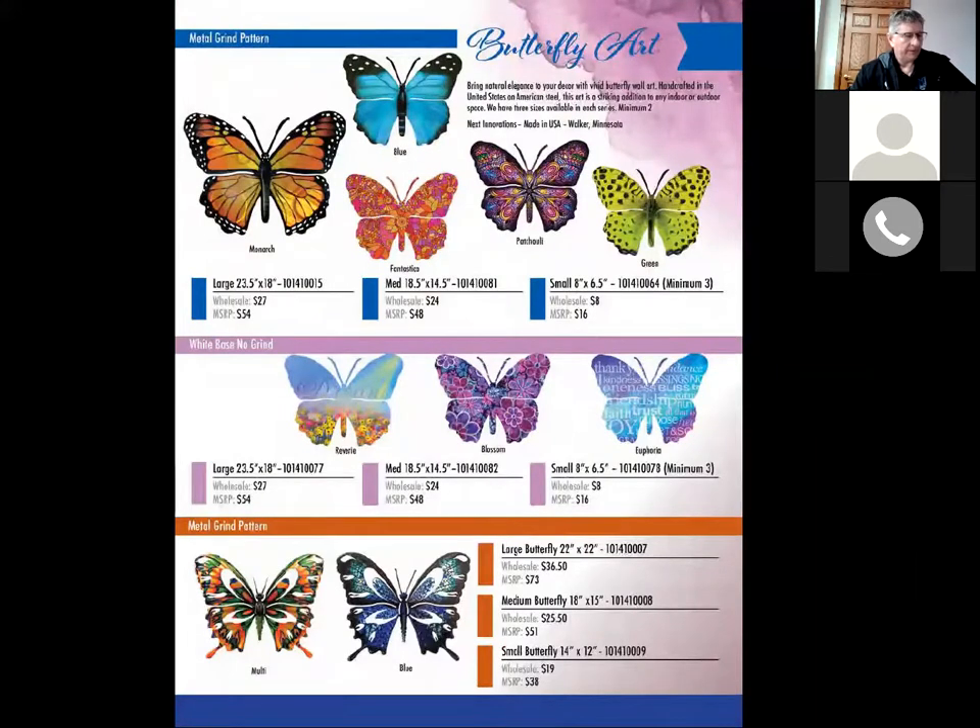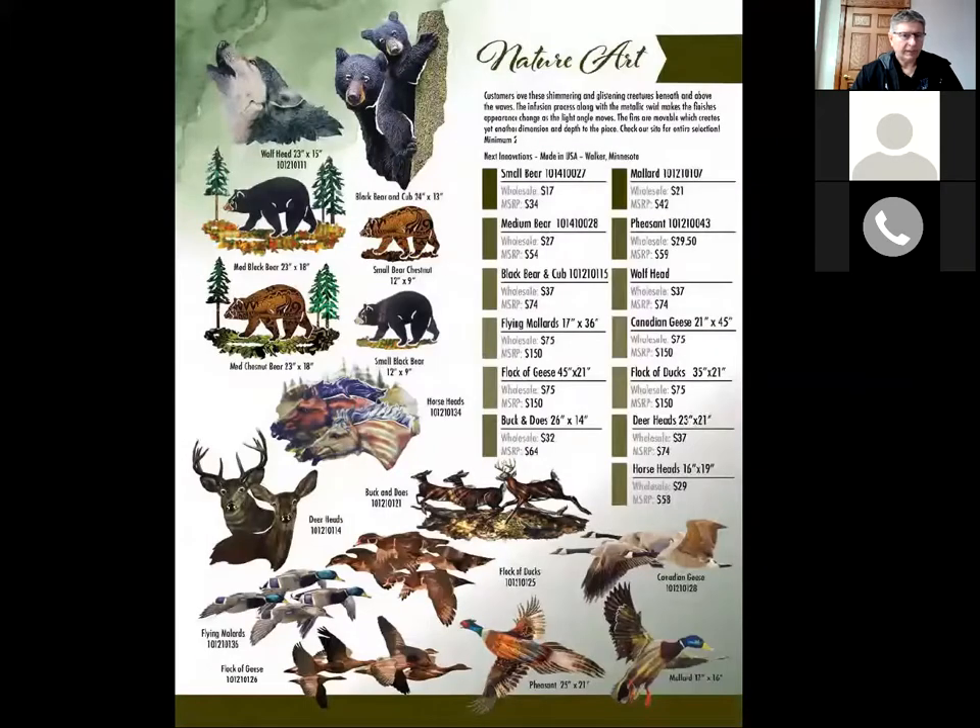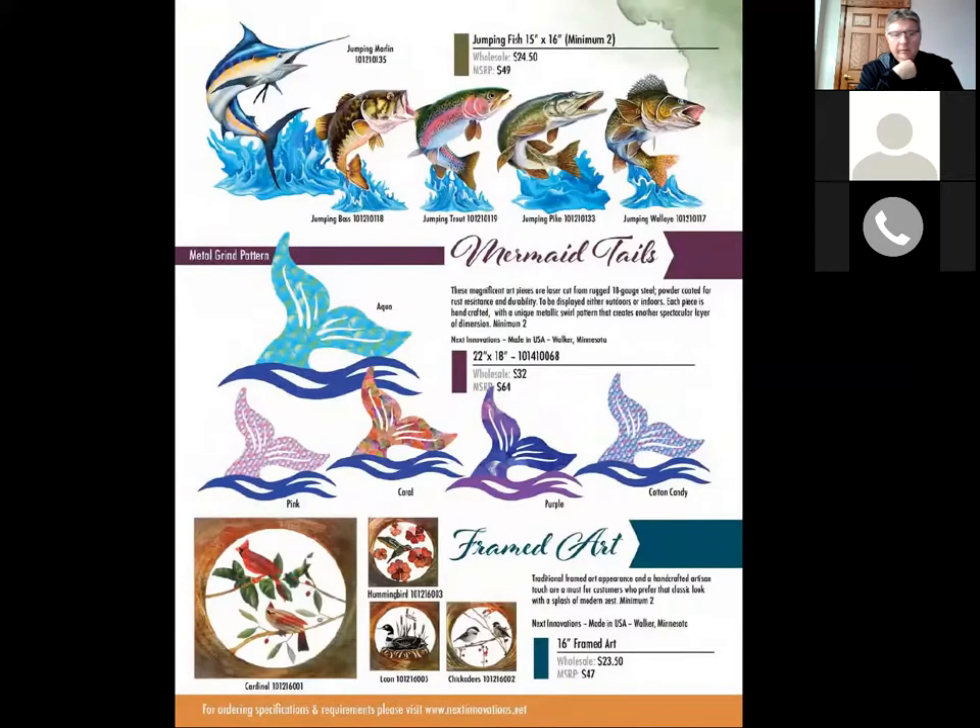Butterflies — not much has changed there; I think we eliminated one color. We kept our best sellers which is all of that nature art. Fish — the mermaid tails are new, and we decided to keep those for 2021. We did not have a lot of wholesale orders in 2020. The mermaid tails are very cute — 18K, they're on a metal grind, very vibrant. Frame darts have been around a long time.